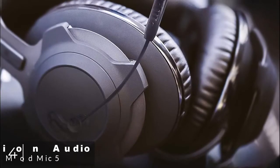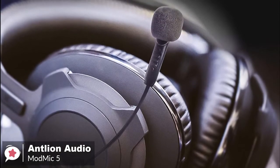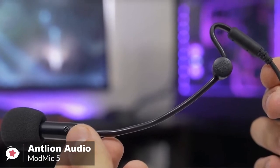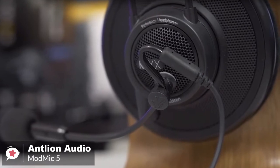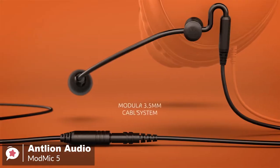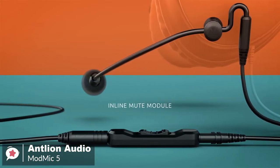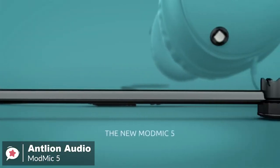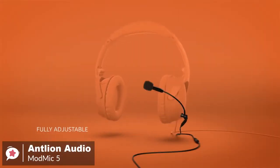At number 4 is the Antlion Audio ModMic 5. The ModMic was born of necessity, when superior audiophile headphones arrived with inferior microphones. The ModMic gives you amazing audio quality with the freedom to attach it to any headset. One of the most impressive features of the ModMic 5 is actually the build quality — Antlion promises military-grade Kevlar reinforcement for the wires. The cable feels sturdy and built to last, which is very important as this is the common point of failure for gaming headsets.